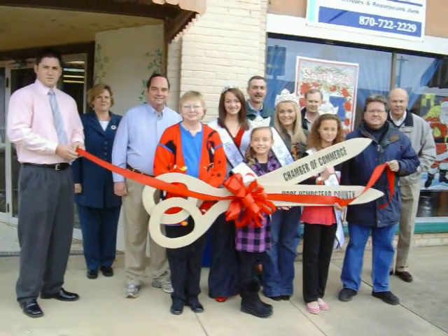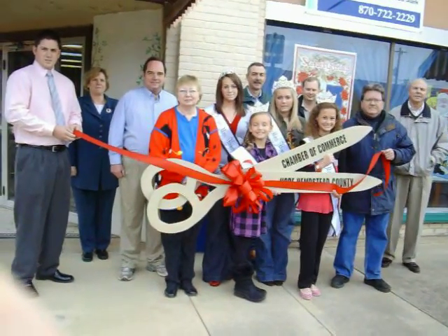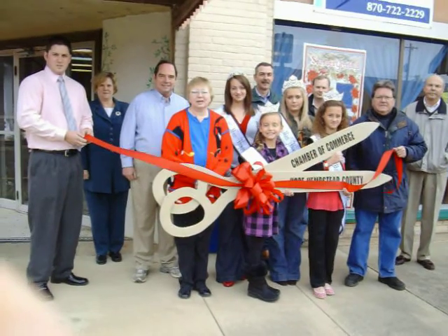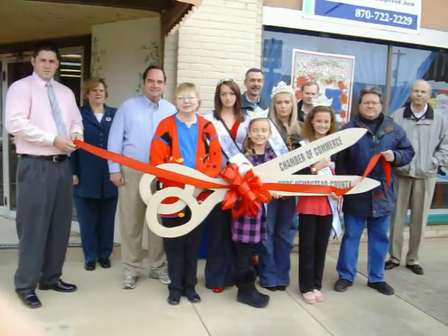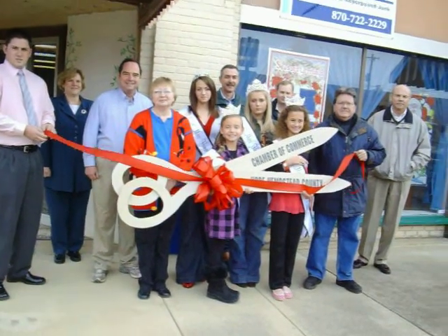We are cutting the ribbon downtown at Stylish Salvage, a new location. Did I say 101 South Main, Sherry? That is correct. But mostly what I've told people is the former Jack's Newsstand location — for some reason that works a lot better.